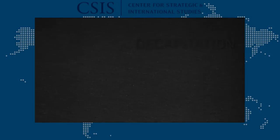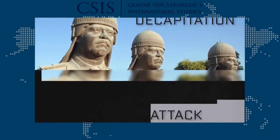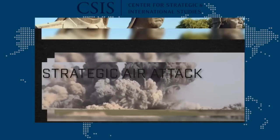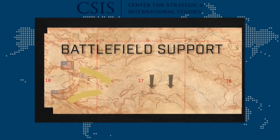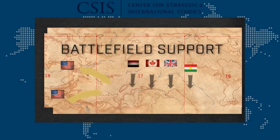Over the years, a conventional wisdom has arisen about the use of air power. Decapitation is hard to do, but can sometimes be successful if there is a small group of charismatic enemy leaders. Strategic air attack can cause a lot of destruction, but its ability to win wars on its own is unproven. Battlefield support can be very effective, but it needs a viable ground force — U.S., allied, or local — to win battles.